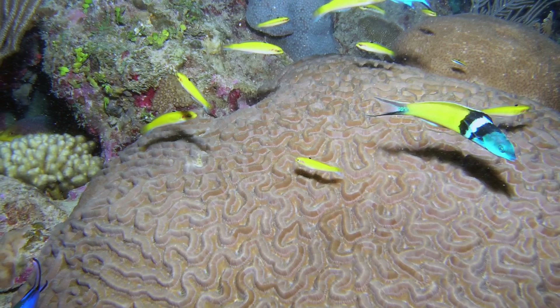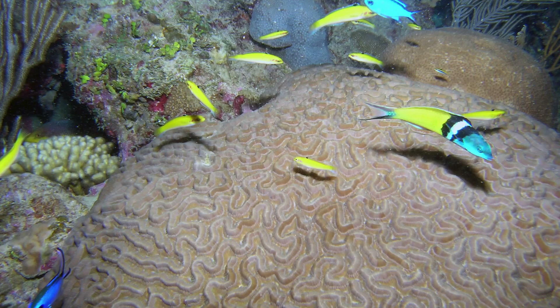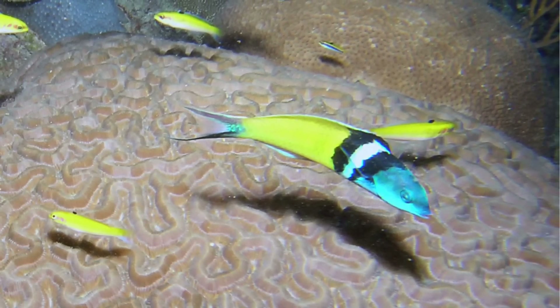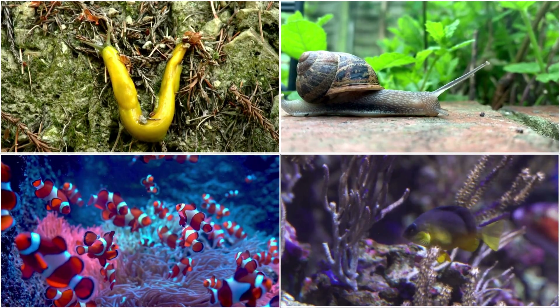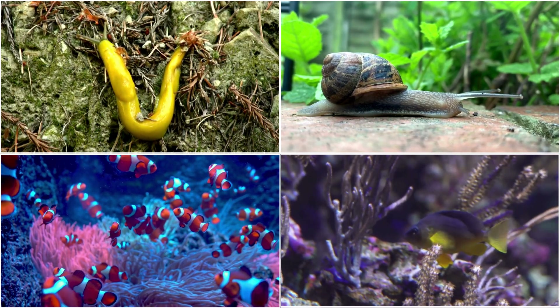Blue-headed wrasses are another interesting example of sequential hermaphrodites. These fish start their lives as females and can later transform into males, usually in response to the social dynamics of their group. If the dominant male is removed or dies, the largest female will change sex and take over the role, maintaining the breeding structure of their society. This ability allows blue-headed wrasses to adapt quickly to changes in their social hierarchy, ensuring continued reproduction.